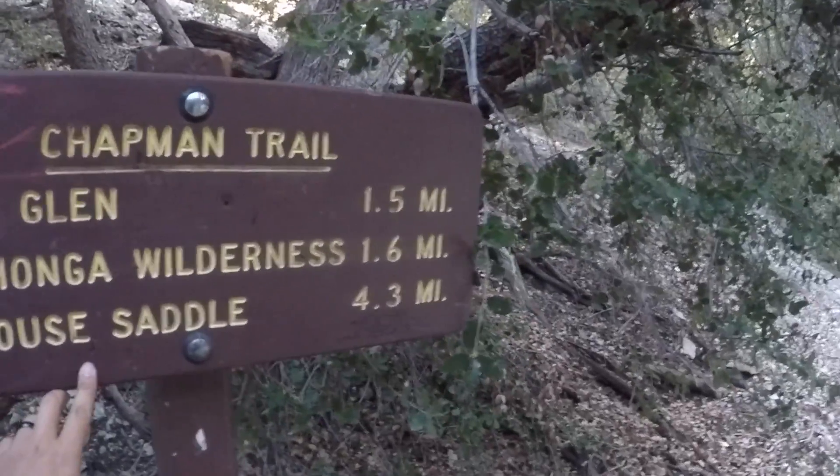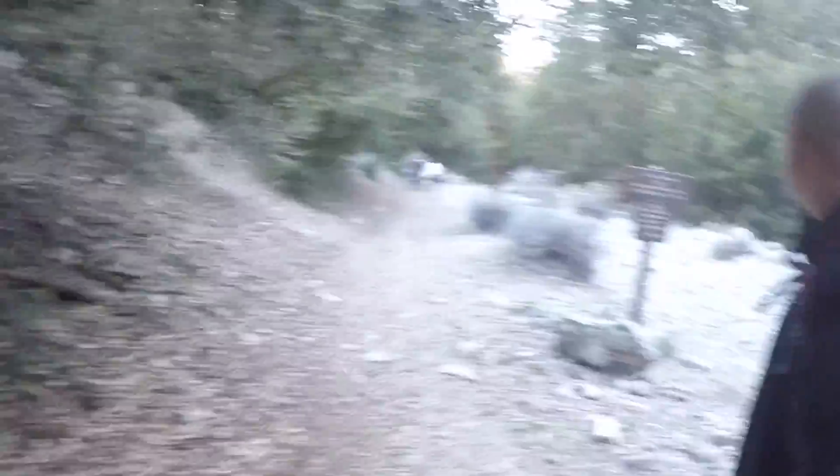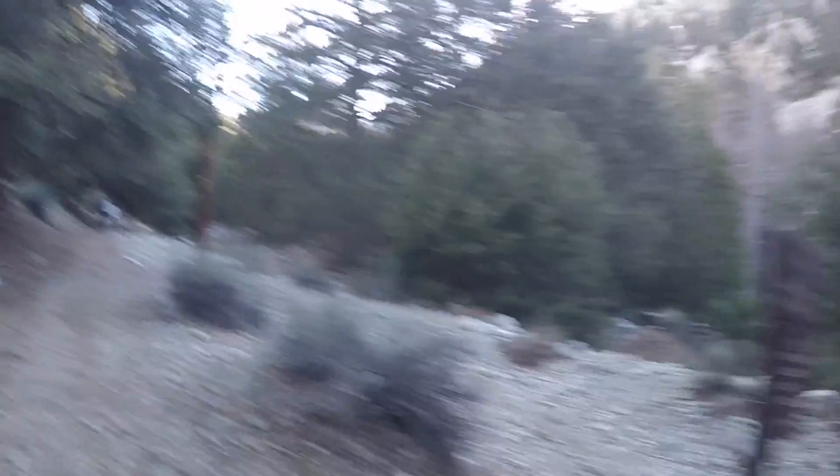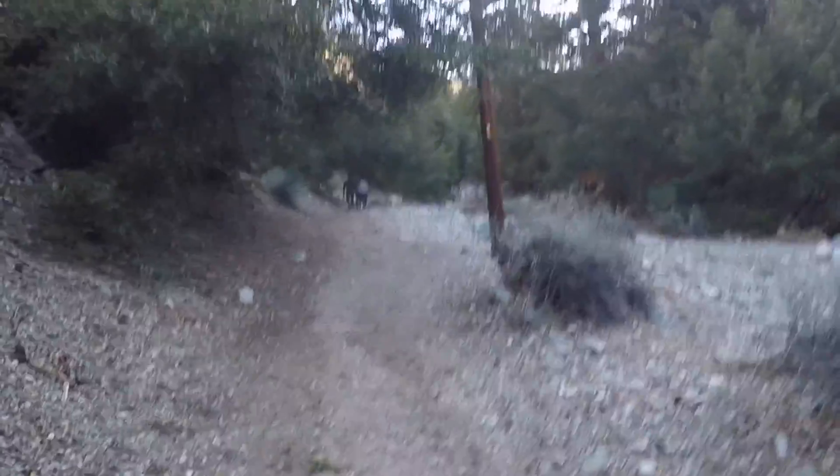So this one — yeah, Ice House camera — Cucamonga Wilderness, Ice House Saddle, 2.6 miles. The last half is more vertical — about 1.5 miles but it's about 2,000 feet elevation gain. Alright, we'll take that one slow as we decide to go on it.